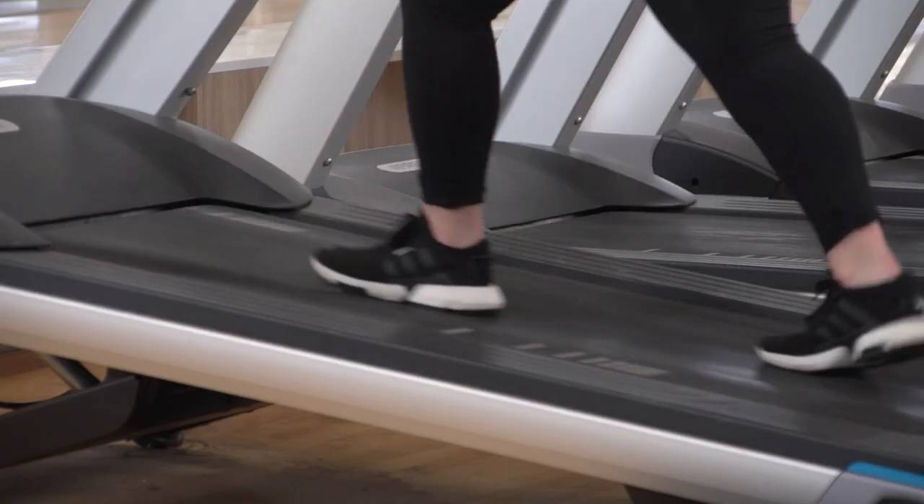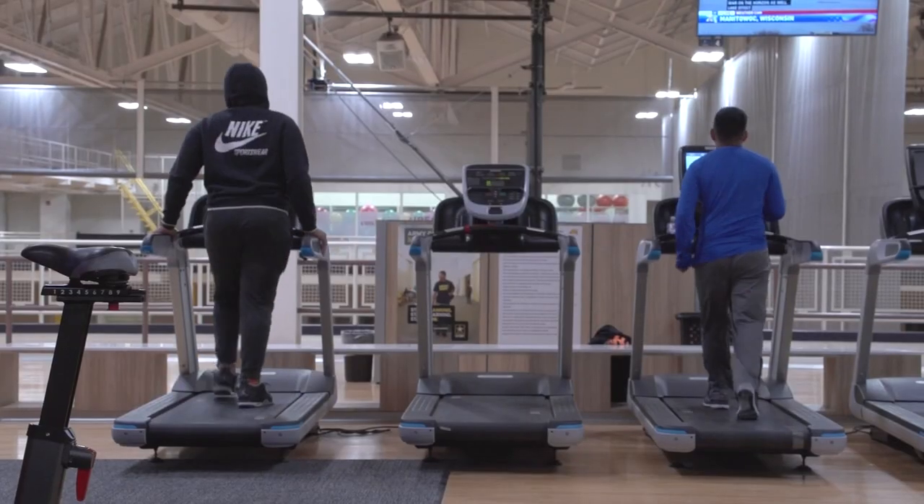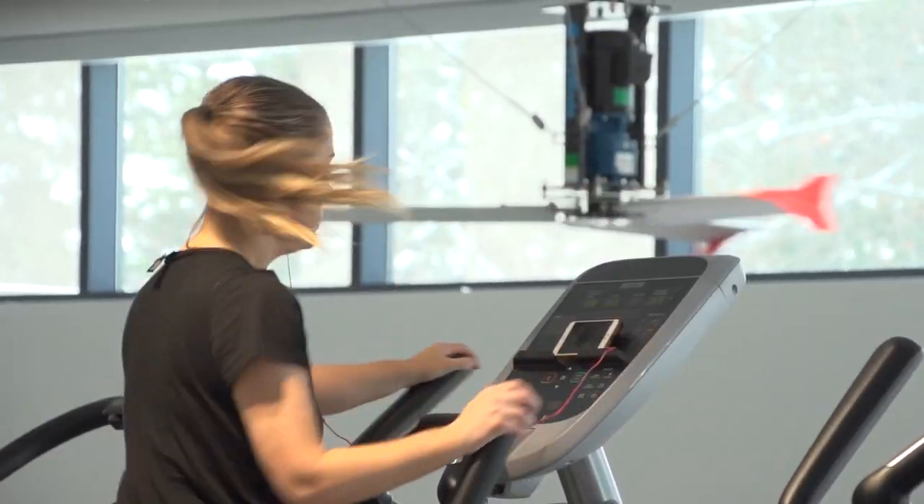We have some unique areas with three fitness studios that offer students the ability to do different workouts at their own pace. Upstairs there's an indoor track, treadmills, ellipticals, and everything for cardio.